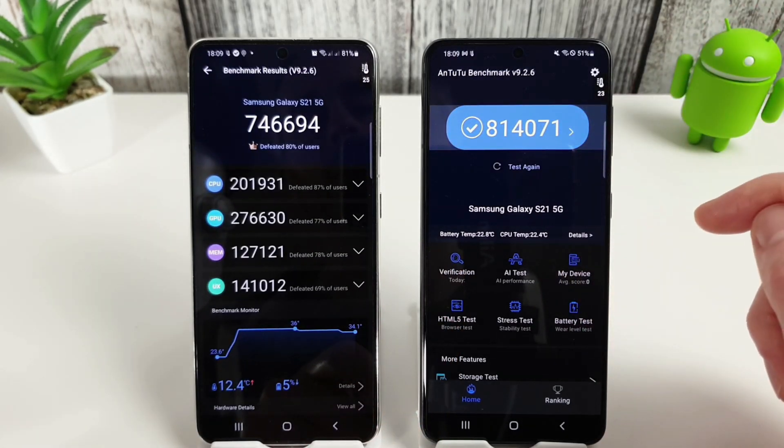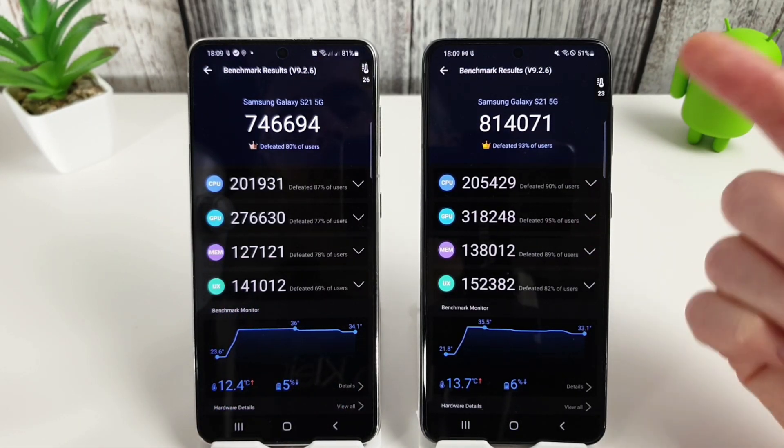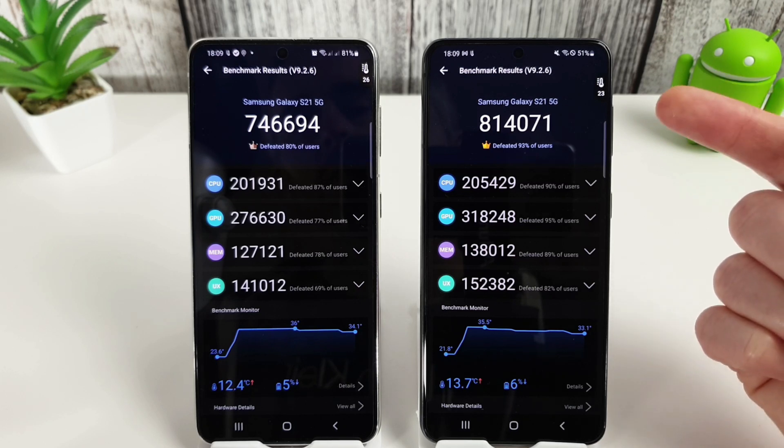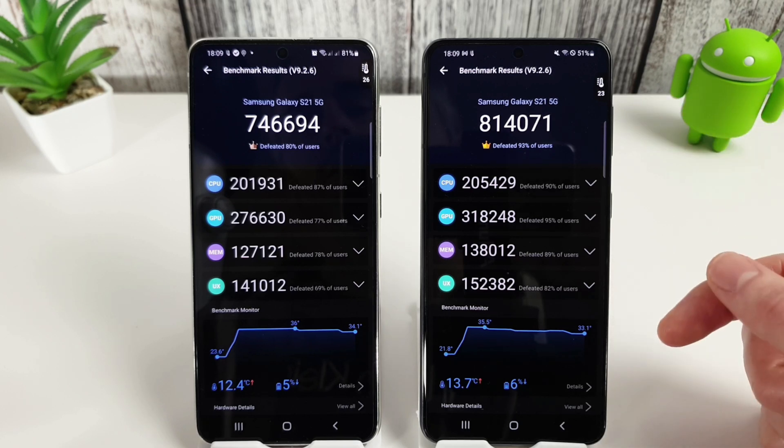Looking at the different ratings breakdown here, this is really showing that the Snapdragon is back on form in a big way. Especially since the factory reset, it has actually scored even higher than it did previously.